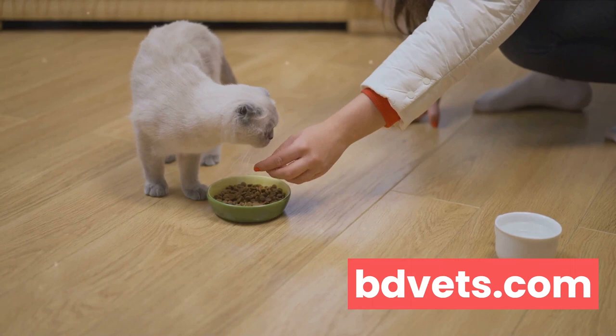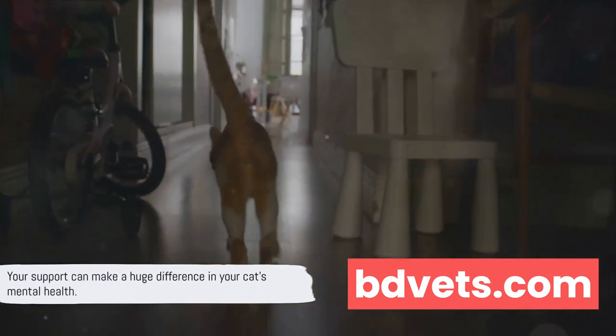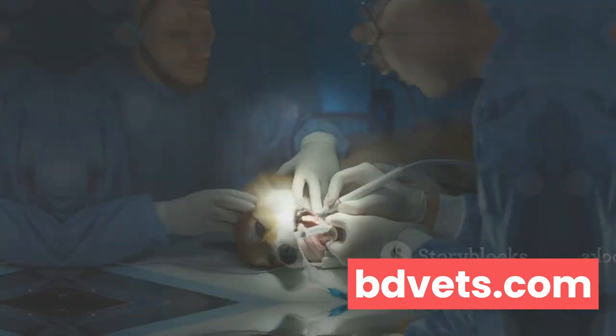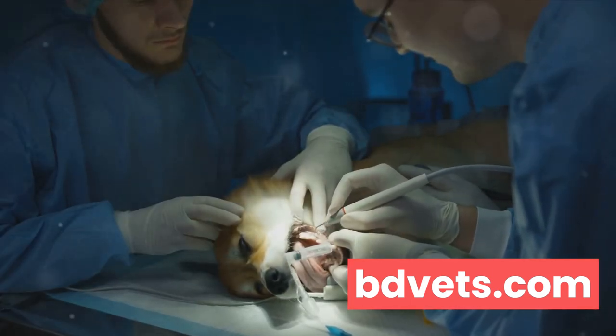So be attentive to their needs, provide a stimulating environment, spend quality time with them, and seek professional help when needed. Your support can make a huge difference in your cat's mental health. Let's all do our part to ensure our feline friends lead happy, healthy lives.